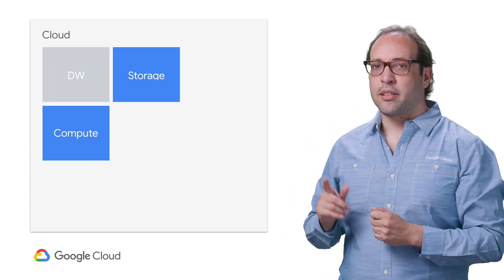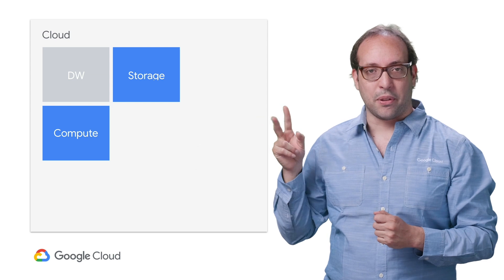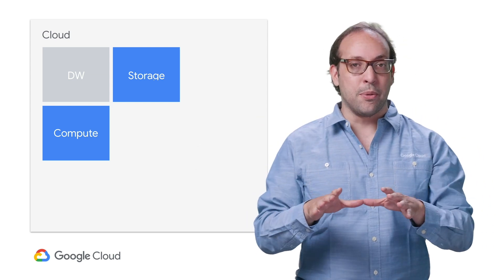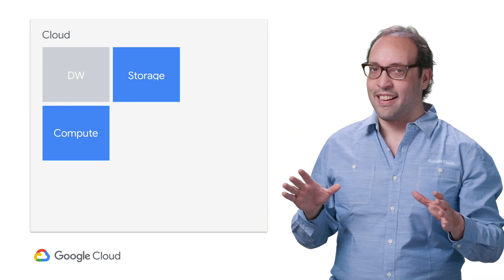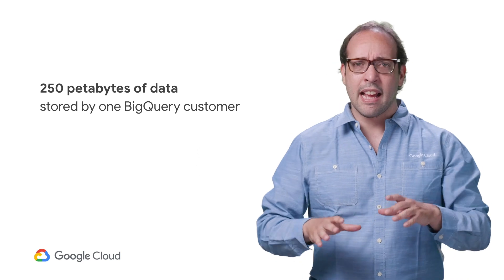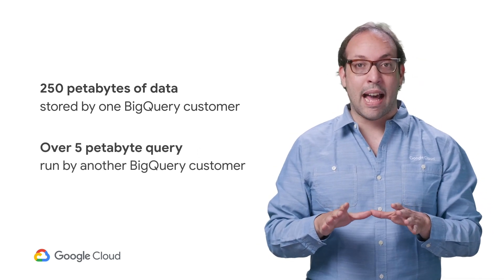Let's start with the first two elements. A data warehouse should handle storage and compute — the ability to collect all the data you need together, and the ability to analyze and combine it at any scale. In fact, one of our customers is storing more than 250 petabytes of data in BigQuery, and others have run a single query over more than five petabytes.